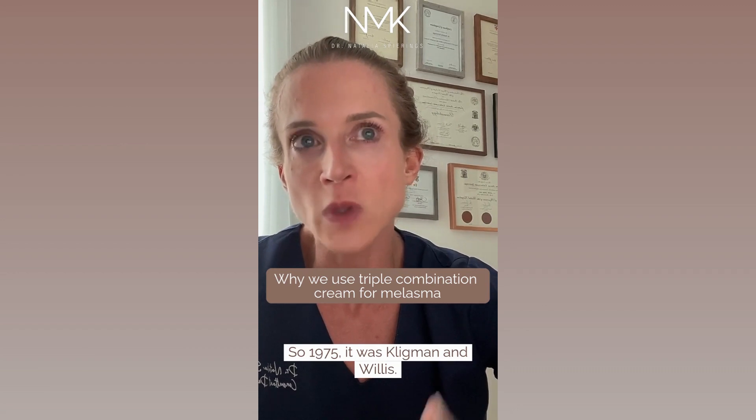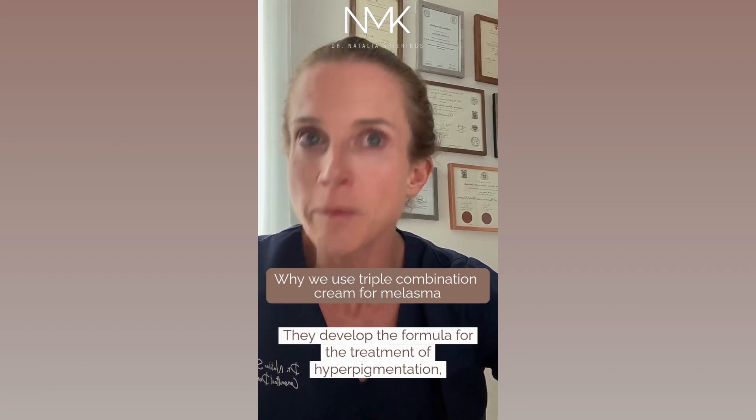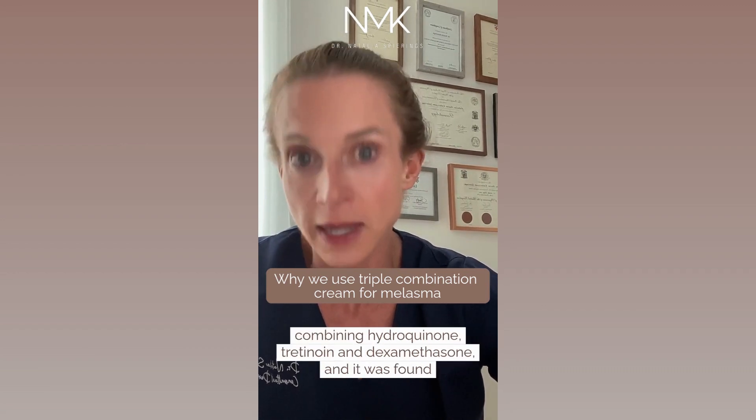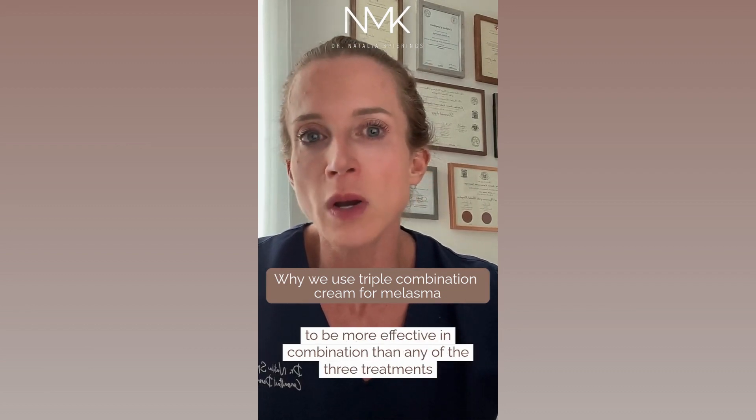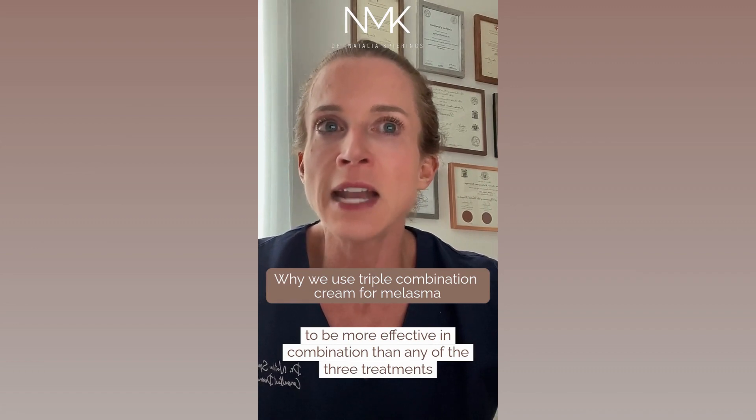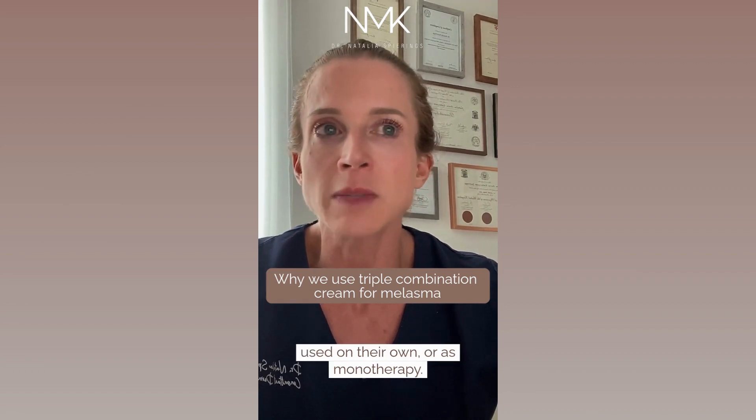In 1975, Kligman and Willis developed the formula for the treatment of hyperpigmentation, combining hydroquinone, tretinoin, and dexamethasone. It was found to be more effective in combination than any of the treatments used on their own, or as monotherapy.